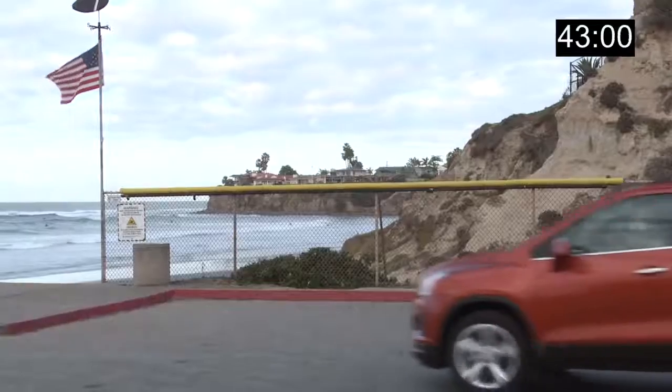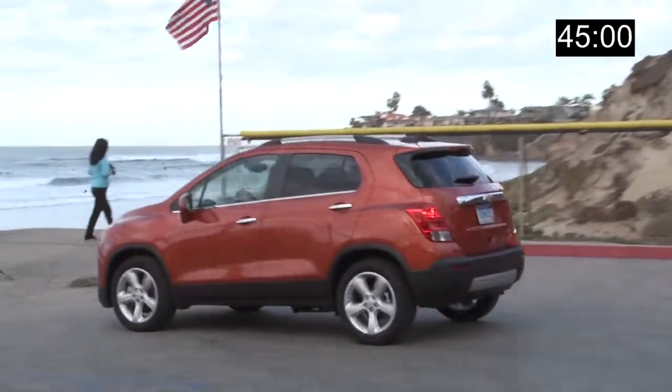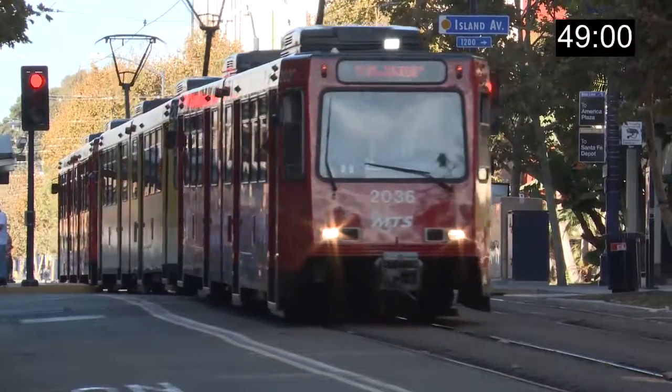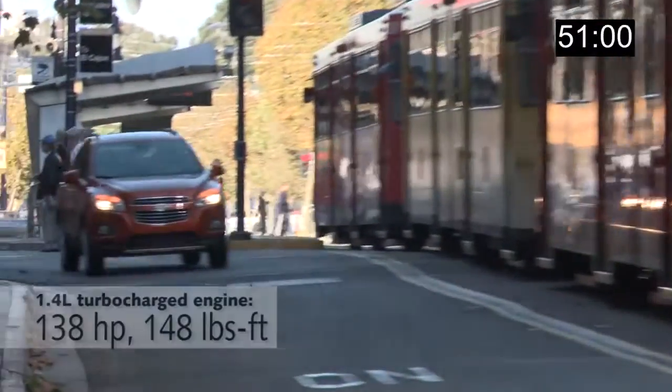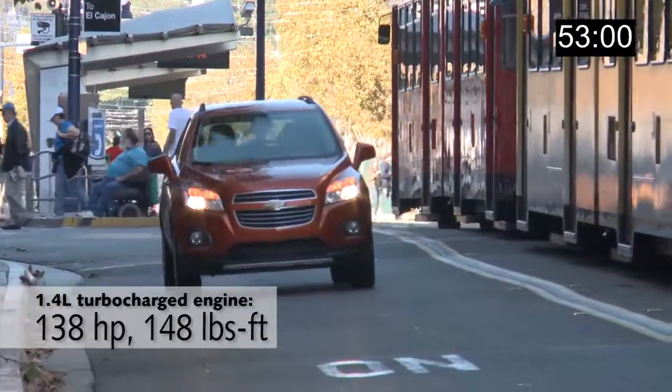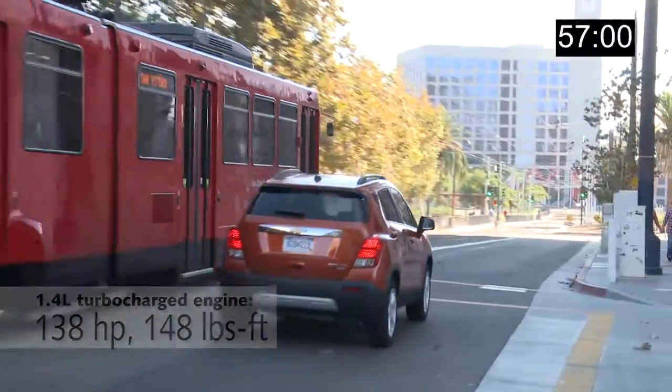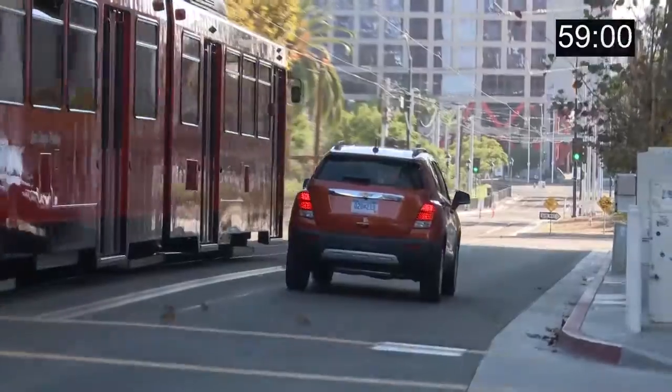That said, you do get a lot of car for your money in the Trax. Even on the base model under $21,000, you get a 7-inch touchscreen, a Wi-Fi hotspot, 10 airbags, a rearview camera, a USB port, and keyless entry. So if you're looking for value, this is a crossover that needs to be on your list.